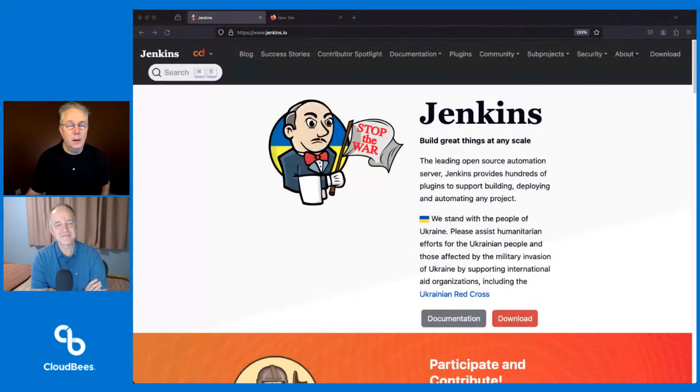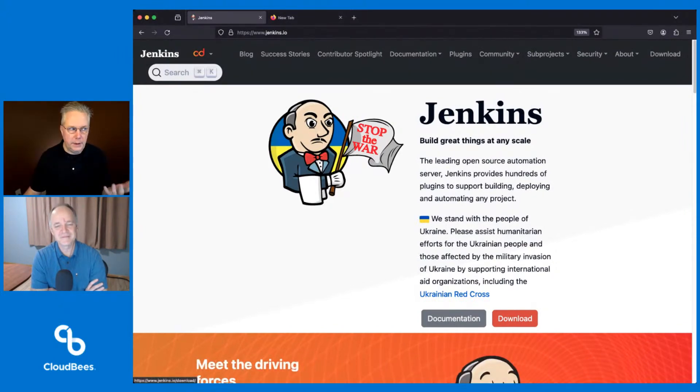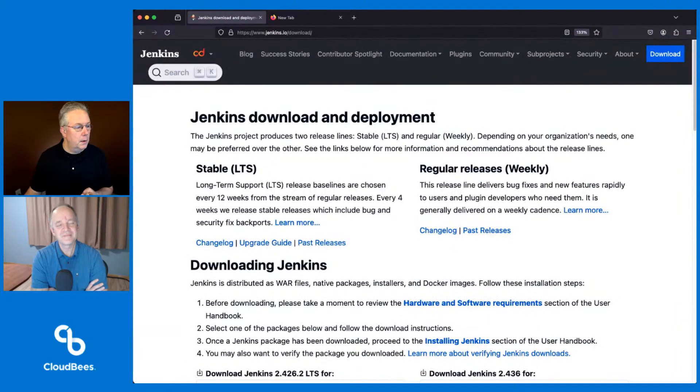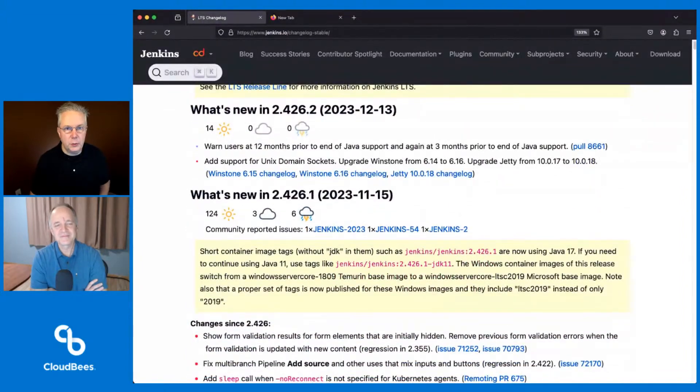So let me go ahead and get that sharing here. You've never looked at the release notes before — here's how you do it. Go to Jenkins, go to download, and then there's changelogs for both weekly and for stable or LTS. That's what we want. So we'll get a changelog. And we're taking a look at 4.26.2. Just two items. Yeah, just two.